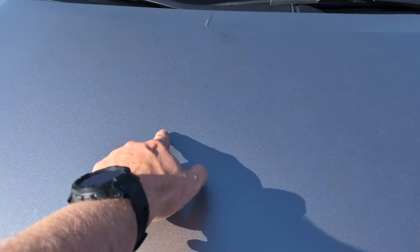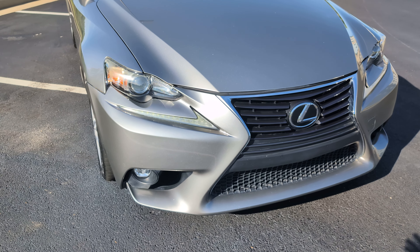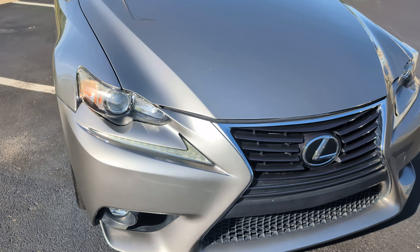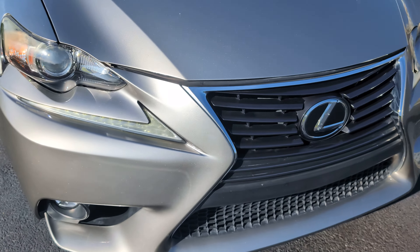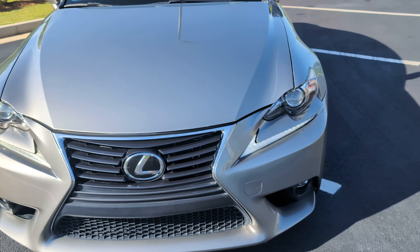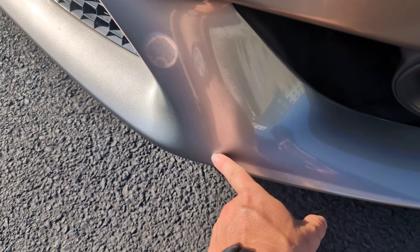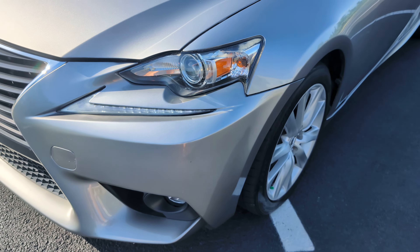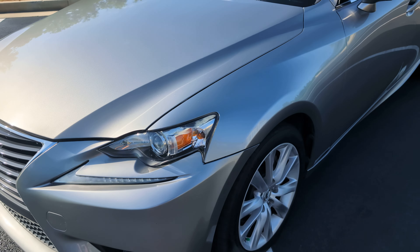There's a little rock chip here, a little rock chip there, maybe some there — very minimal. Silver is a great color for hiding stuff. Little scratches here and there, but all in all it looks great. It's been recently waxed, nice and slick.